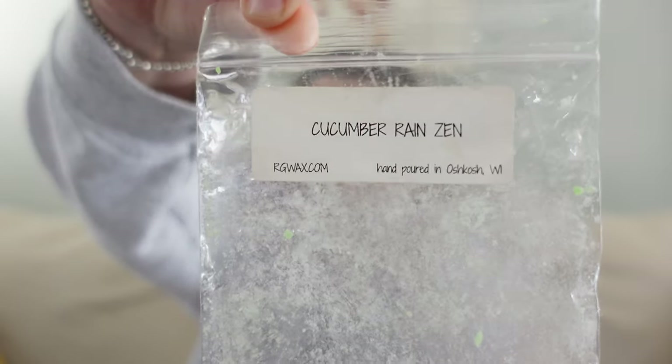This first one was Cucumber Rain Zen from Rose Girls. This was a super fresh scent — very clean, but not like a cleaner, just so fresh. Cucumber really freshens up a blend; it is very crisp and adds this clean freshness to whatever it's paired with. Zen is a house blend of hers and Rain is an aquatic scent, so this was just a fresh, aquatic, relaxing, very nice clean scent. If you like cucumber melon, I think you'd probably like cucumber mixed with other blends as well.